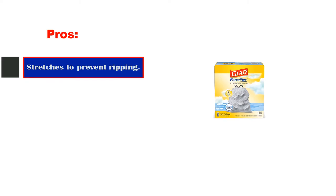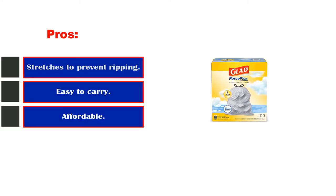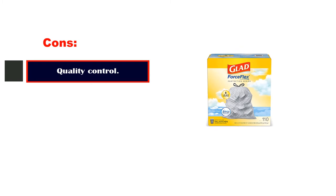Pros: stretches to prevent ripping, easy to carry, affordable. Cons: quality control.